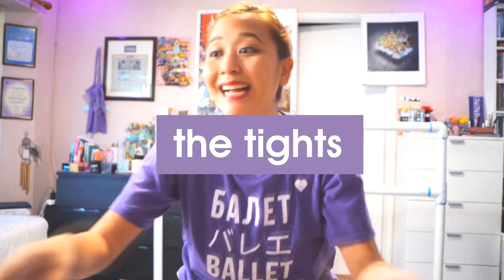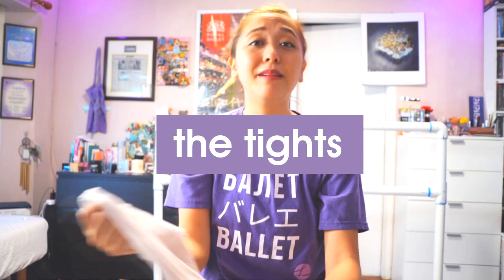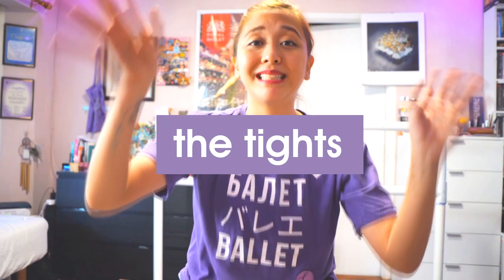I do use Chacot tights — they're very, very soft and very, very thick. I love Chacot tights. They're one of my staples in my closet and they comprise most of my dance closet.